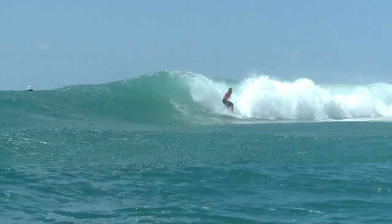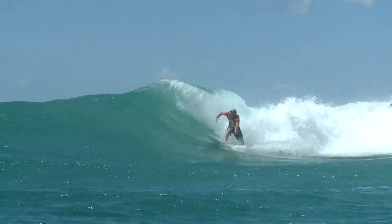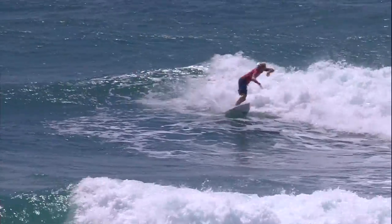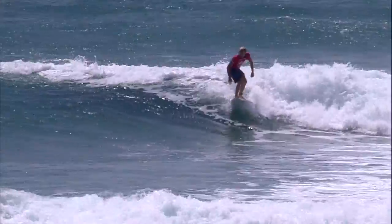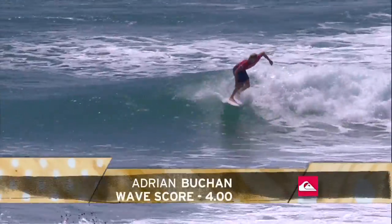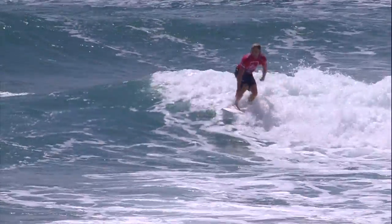Josh Kerr and Ace Buchan, here we go. Ace on his backhand, off the bottom, big carving turn — the painted backside slashing turn from Ace Buchan. Two beautiful opening turns there as he's starting to find that little inside connection. Here he goes now. I'm trying to figure out watching Ace Buchan and what it is that sets him apart, because his backhand just has a little bit more flair.